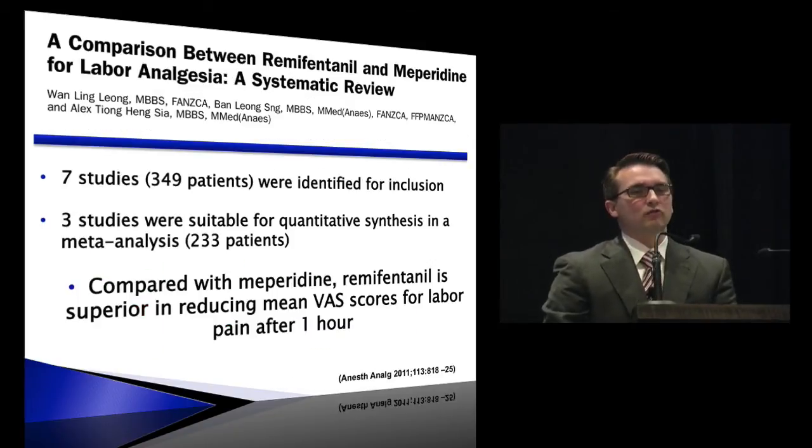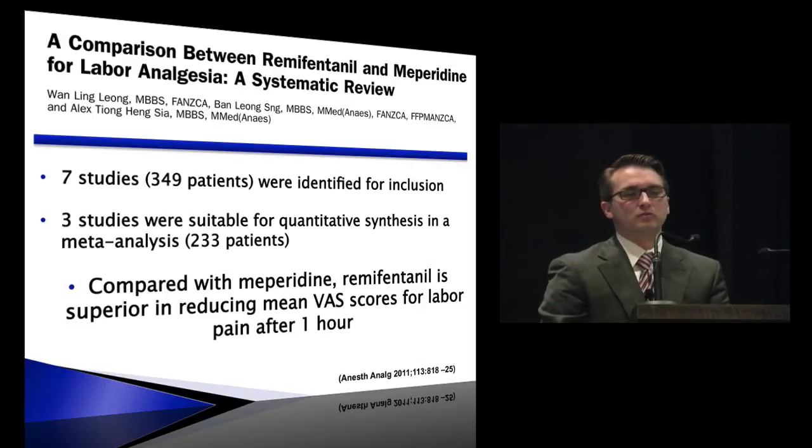There is a systematic review comparing remifentanil to meperidine. We don't use meperidine much in the U.S. because of its active metabolites and systemic buildup in the mother, but it's still one of the most frequently used opioids in the world, and many of these studies are done outside the U.S. Compared to Demerol, remifentanil was superior in reducing pain — again at that one-hour mark — and superior in maternal satisfaction scores.